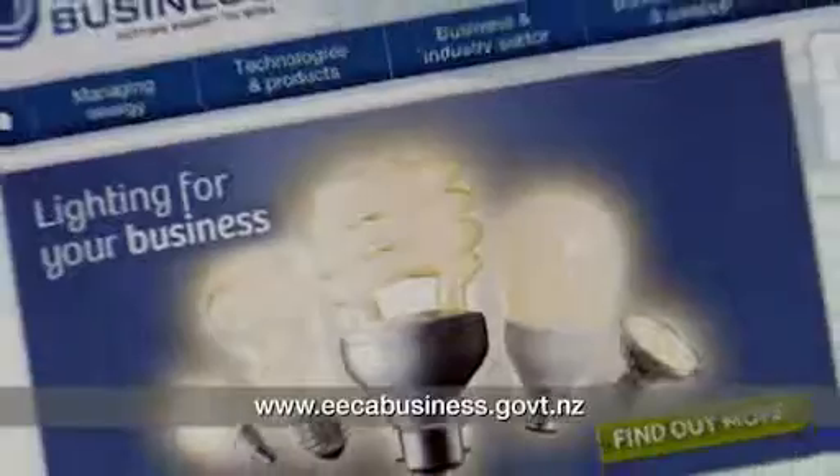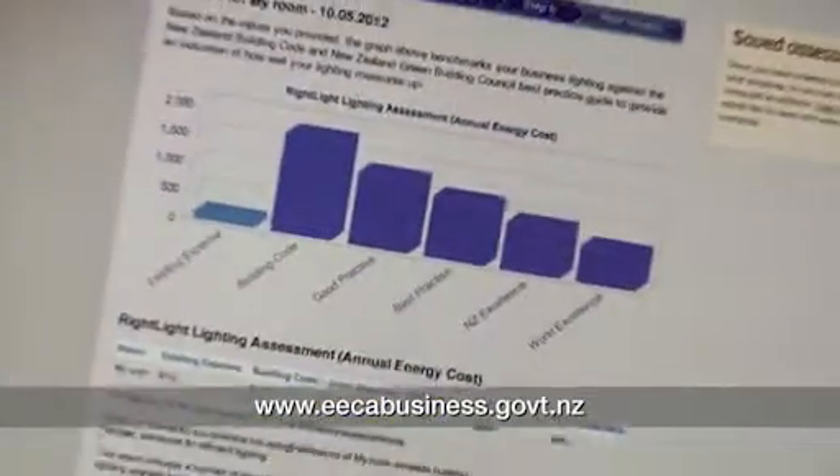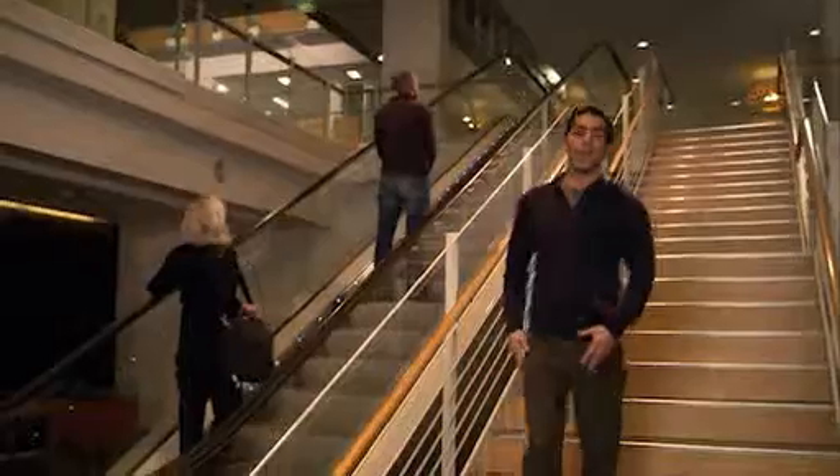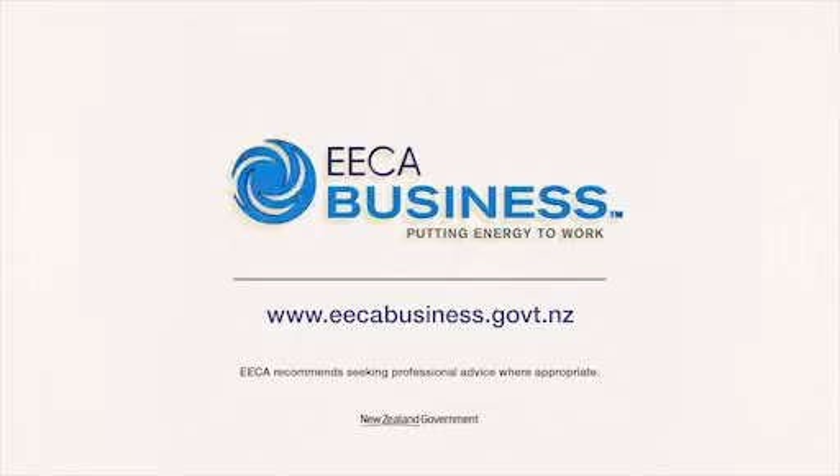To easily understand what kind of lighting you need, use the lighting assessment tool at ecobusiness.govt.nz. Get an action plan to help you get your lighting spot on. With the right lighting, New Zealand businesses could save nearly $150 million a year. See you next time.